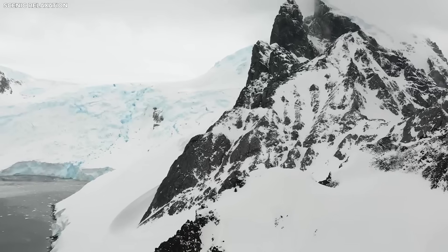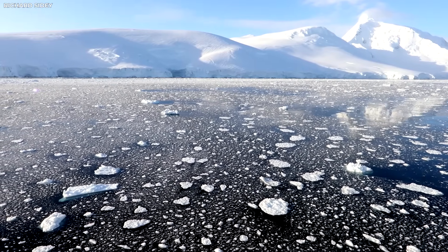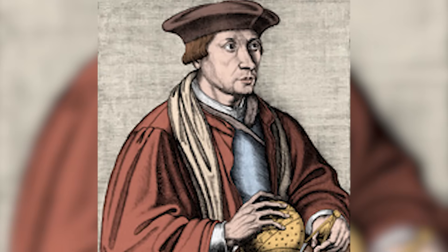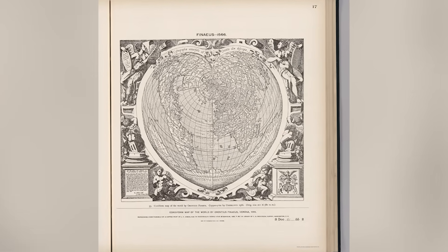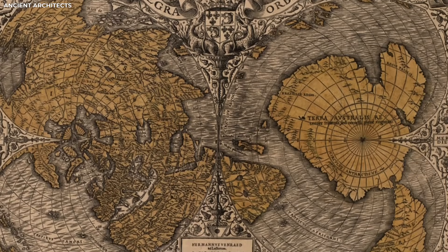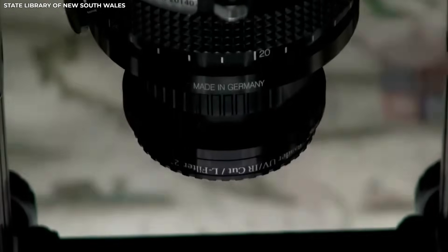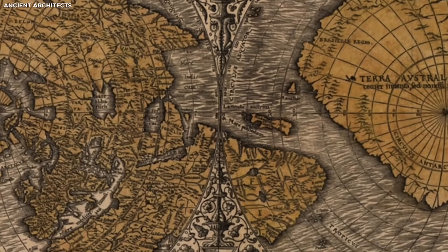Orontius Phineus made a world map that confused many people. His map showed a large southern land that looked like Antarctica, but the land was not covered in ice. It had rivers, valleys, and mountains. Back then, no one had explored that part of the world, so people thought it was made up. That map actually showed the world as it may have looked during the last ice age, suggesting that somebody during that era was mapping the world. The original map made by Orontius Phineus was lost a long time ago; only a few copies still exist in museums.